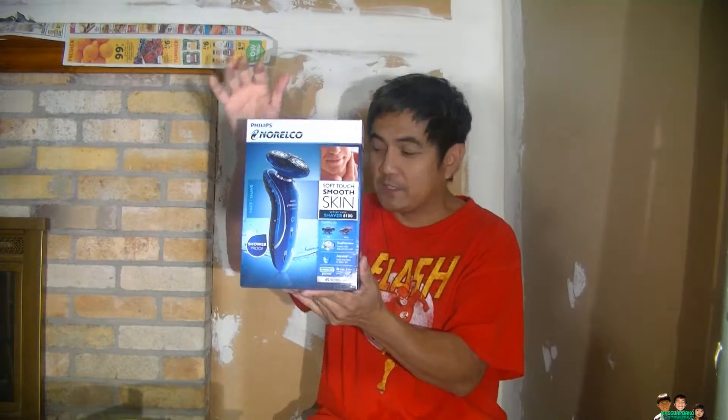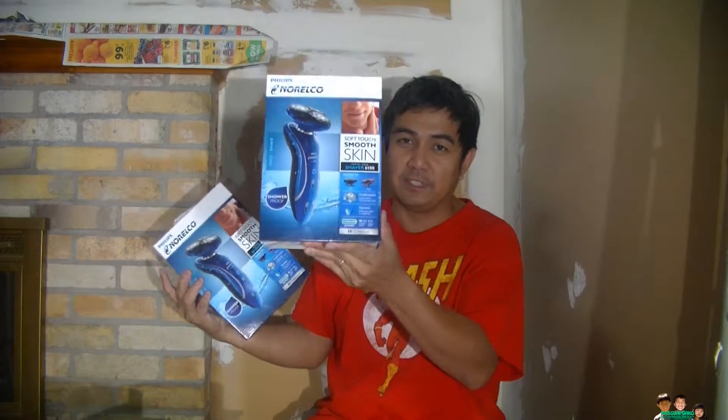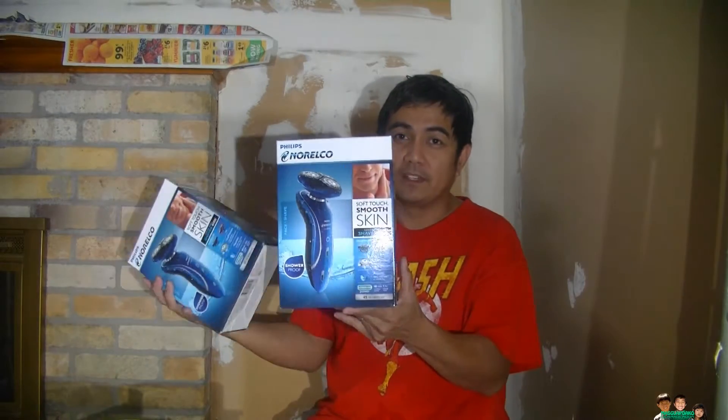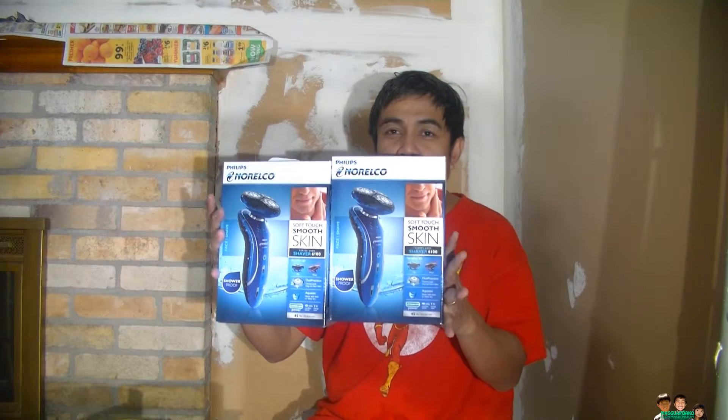The blade on this one is expensive, so I went ahead and got another one just in case I need to replace the blade. This is the deal I got this week for 25 bucks.